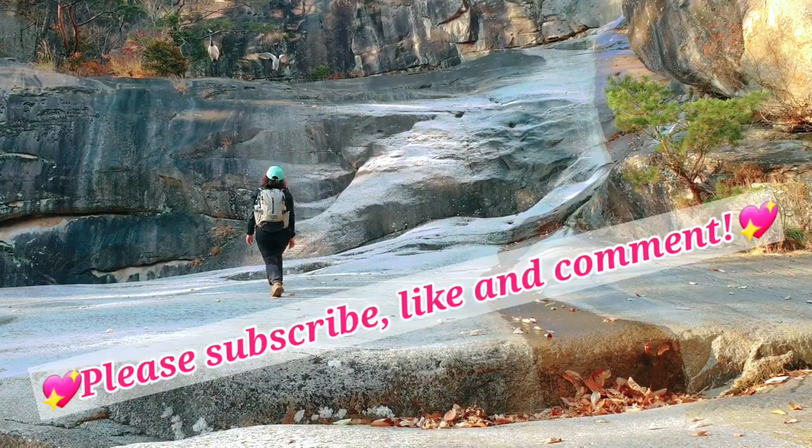Thanks for watching, please subscribe, like, and comment.